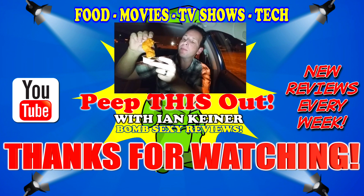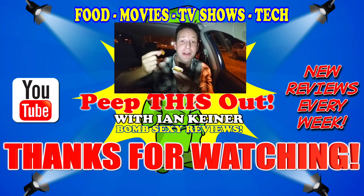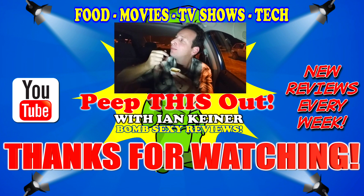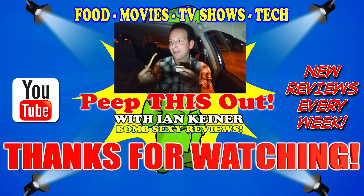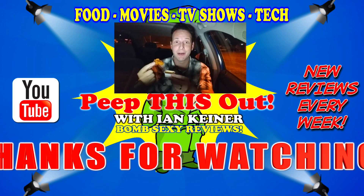When I dip, you dip, we dip. I am almost in virtual darkness besides the street light and my camera light. Something about shooting food reviews after dark — I love it. Nothing to see here, move along. I should not be here after dark. This is not exactly the safest neighborhood.